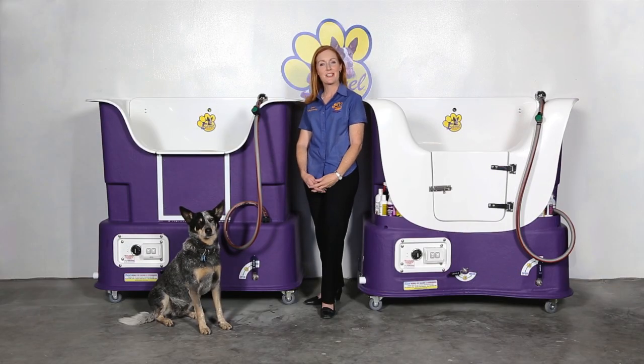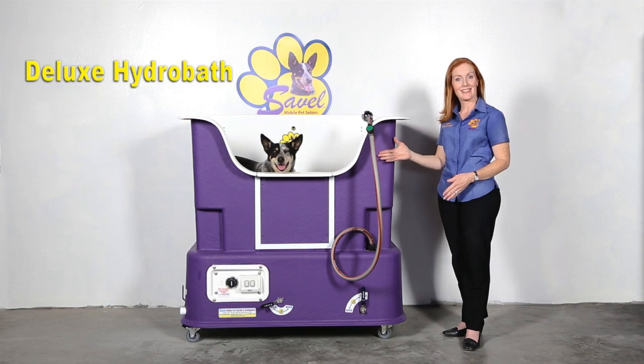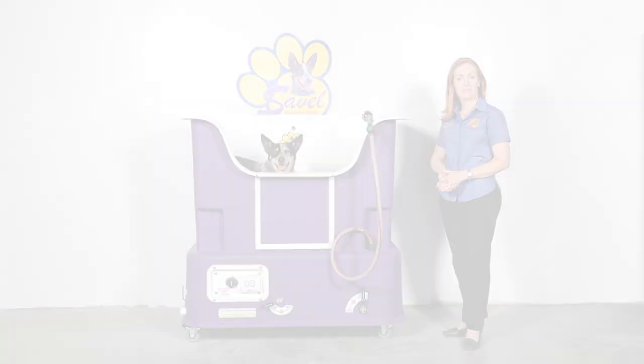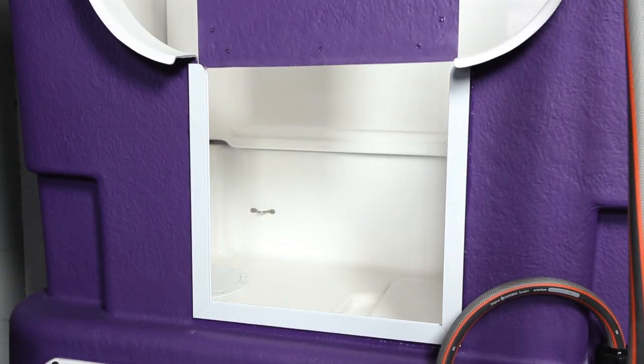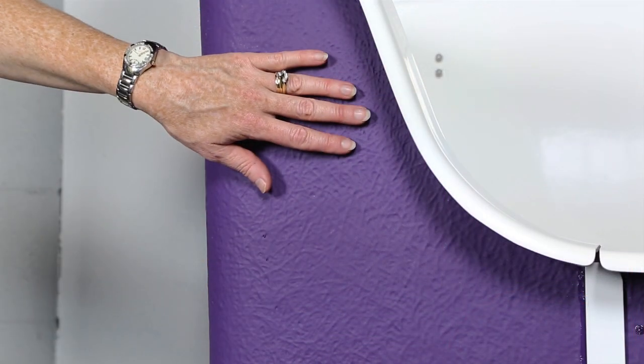I often get asked what's the difference between the deluxe and the supreme style of baths Savelle manufactures. So let me show you. Here's the deluxe style. It has a slide in, slide out door, and a flowcoat front.